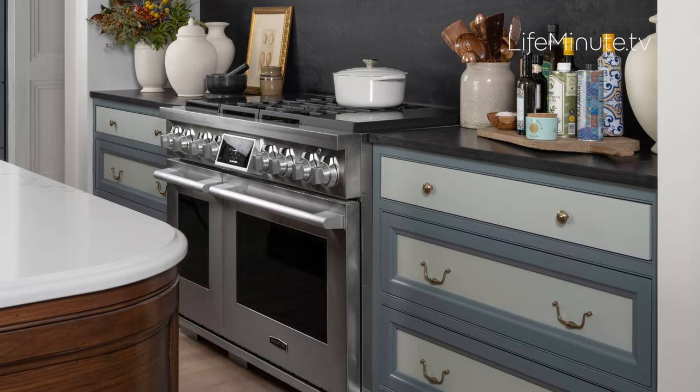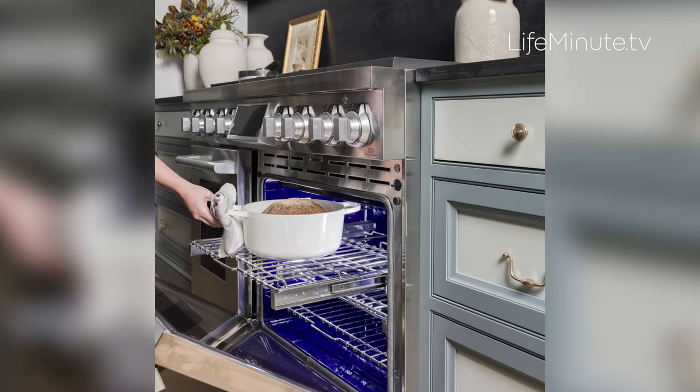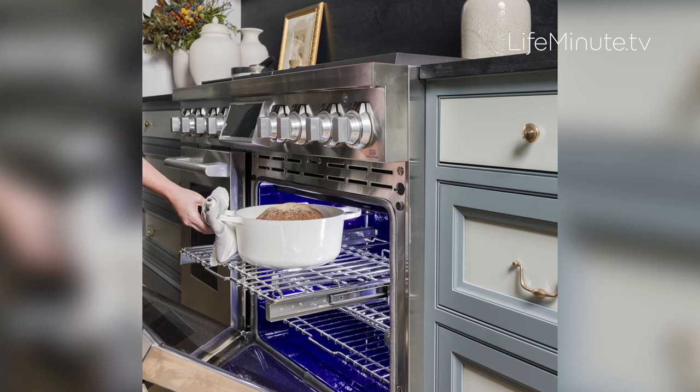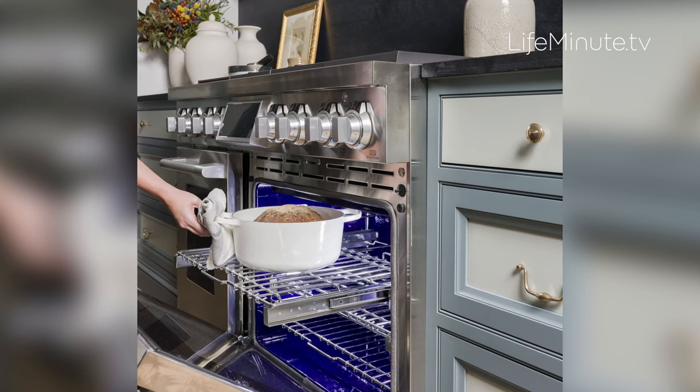And what's a kitchen without an incredible range? The Signature Kitchen Suite 48-inch dual fuel pro range is still the first and only range on the market with built-in sous-vide alongside induction and gas cooktops and two ovens, giving homeowners the most flexibility in one unit.